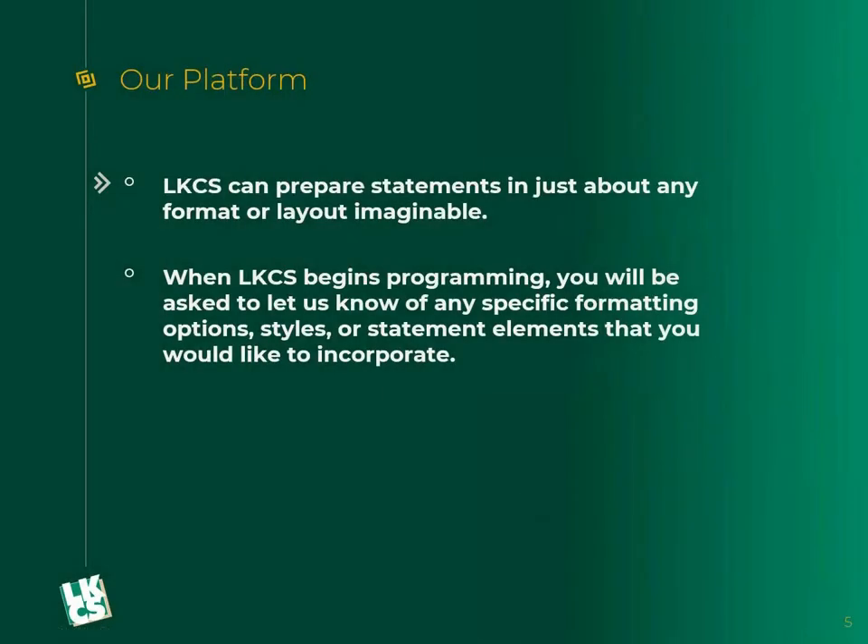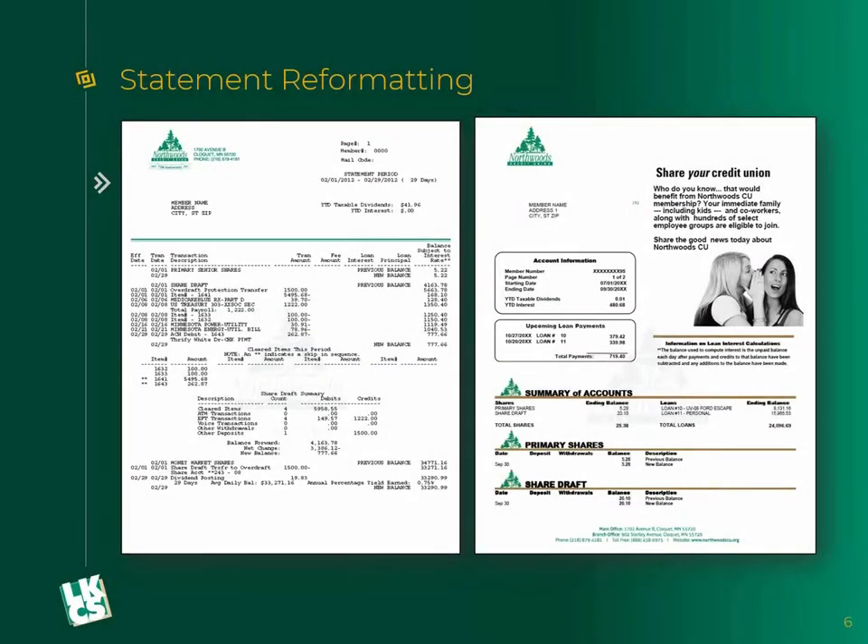The differences with our platform: everything is customized. When we prepare statements, we're going to ask you what do you want that statement to look like — what specific formatting options, styles, or other elements you want to incorporate, how do you want the data to flow. It's not just here's a few templates, we're going to slap your data in there with logo colors and call it a day. It's going to be completely customized to you. We will give you several samples and you're able to pick and choose, take pieces from each, create something custom, or just start from scratch.